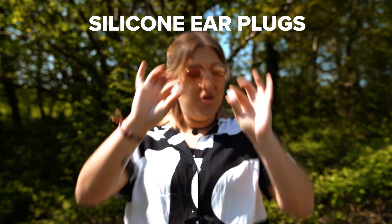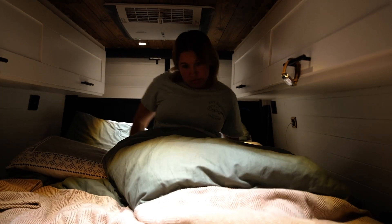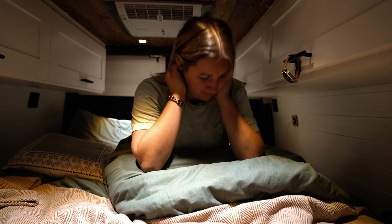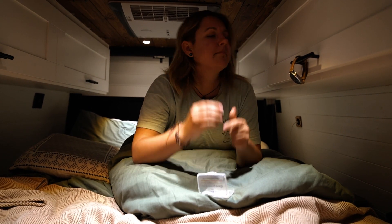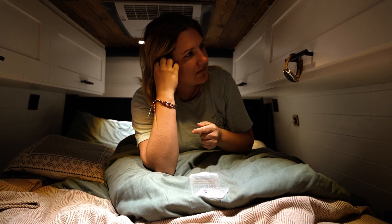Silicone earplugs — for your snoring partner and your noisy neighbour. Sometimes wild camping comes with unwanted noises, or even at campsites you may want to sleep before the noise curfew begins. These have honestly changed our life and work so much better than the foam ones.